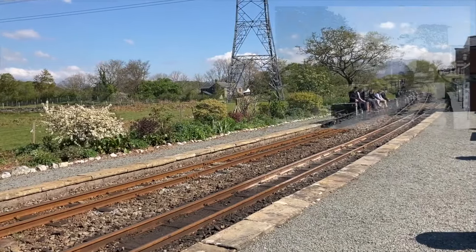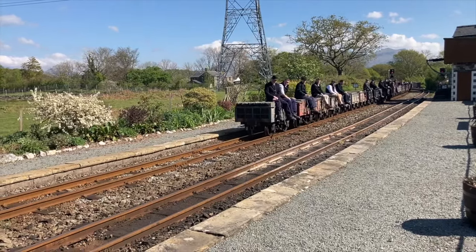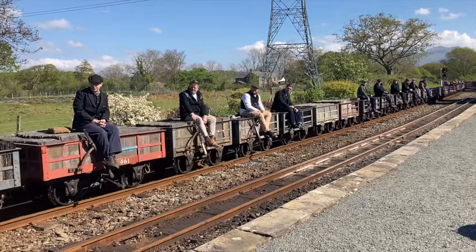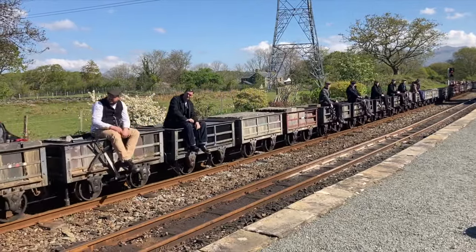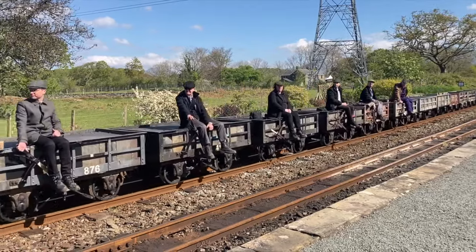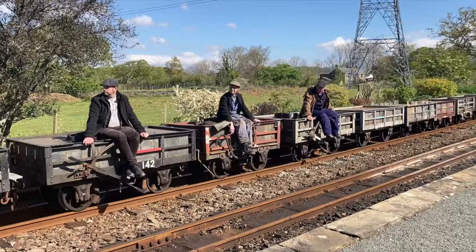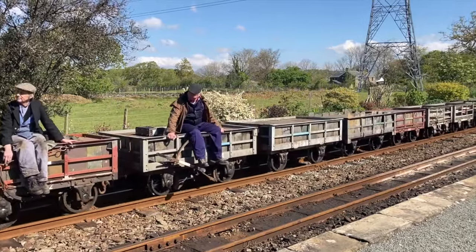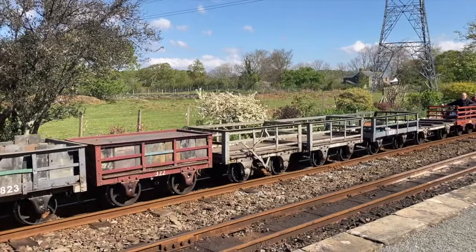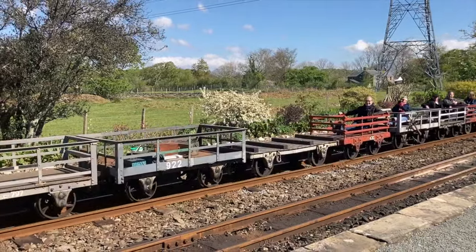A gravity train rolls into Minffordd, where a serious accident happened in steam working days caused by human error. A loaded slate train ran away and collided with a train already standing in the platform. The FR was saved from a serious pile-up thanks to a quick-witted driver in the other platform who saw what was about to happen and smartly reversed his train out of the station and out of danger.